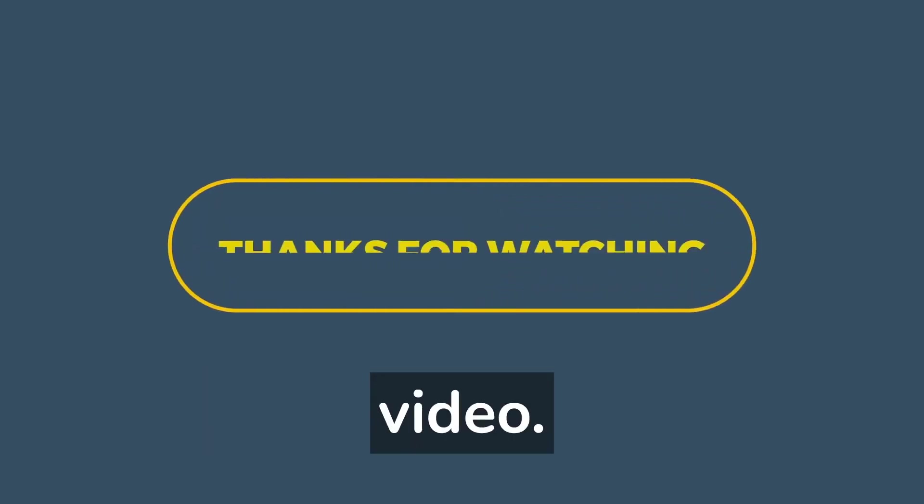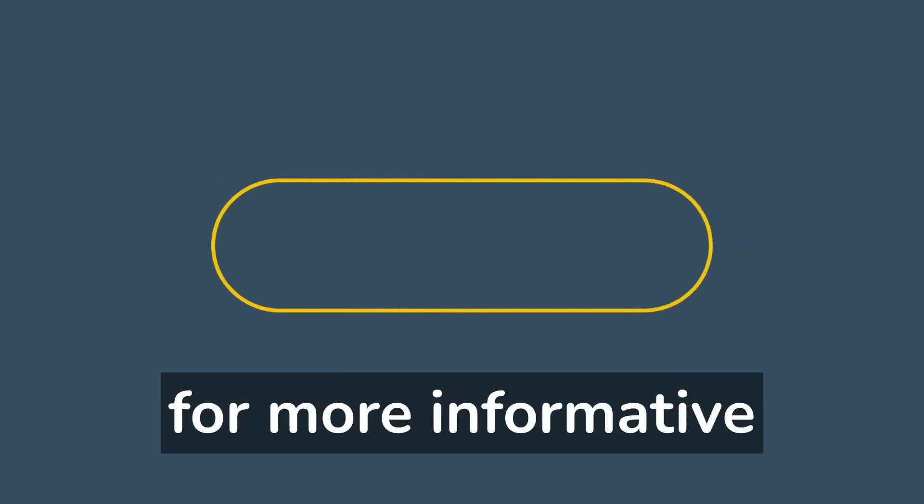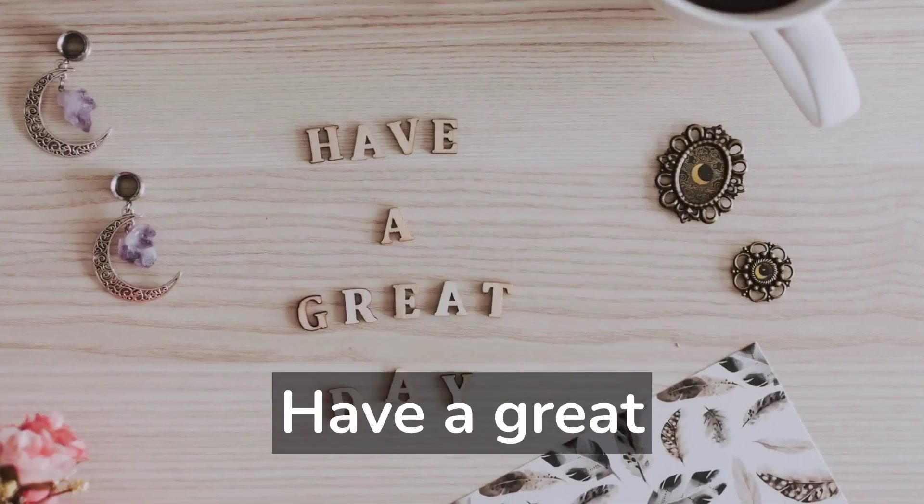I hope you like my video. Please like, share, and subscribe to my channel for more informative videos. Have a great day!